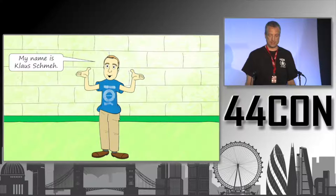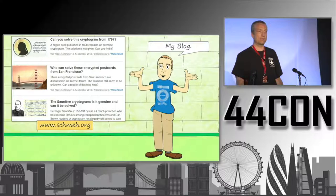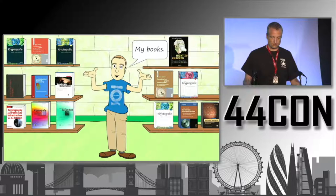Before I proceed, let me introduce myself. My name is Klaus Schme. I work for a German company named CryptoVision as a security consultant and marketing manager. I also write a blog about historical cryptograms and their solutions at www.schme.org, and I write books about cryptography and crypto history. Most of them are in German, but one or two are available in English.